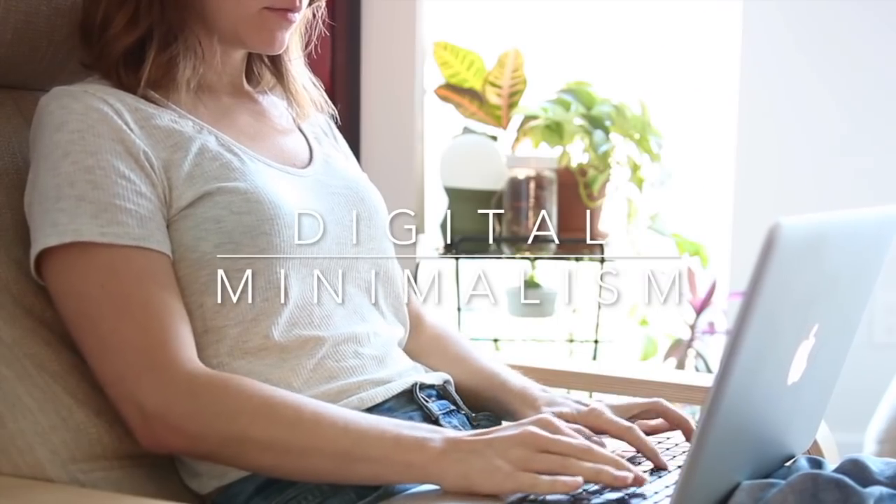Hi everyone, how's it going? Welcome back to my channel. Today I wanted to talk about digital minimalism. I talk quite a lot about simple living and minimalism here on my channel, and I thought it would be a good idea to share some tips on our digital world too, because this one often gets forgotten about. Let's get started.